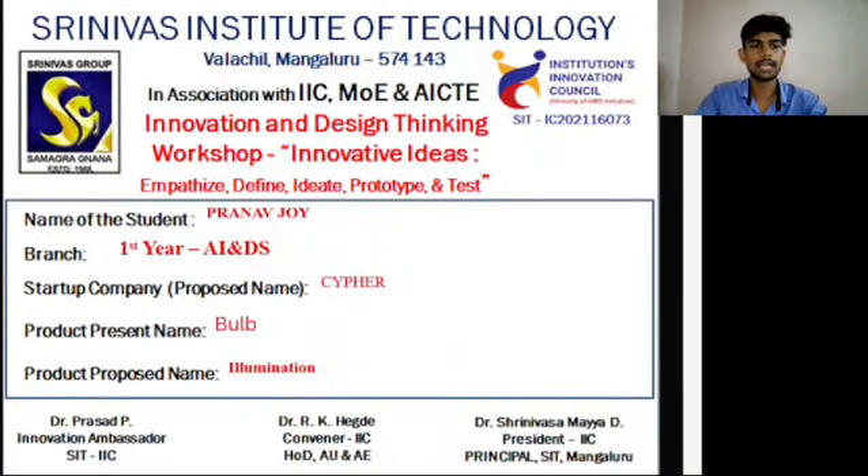Hi guys, welcome to the Innovating and Design Thinking Workshop. My name is Pranav Joi, I'm from first year ADS. My startup company is Cypher, my product name is Bulb, and my product's proposed name is Illumination.